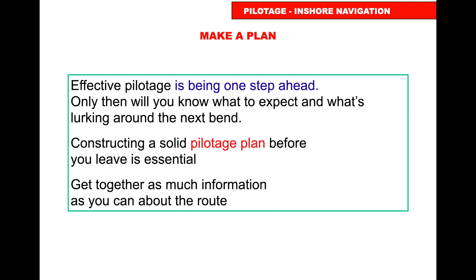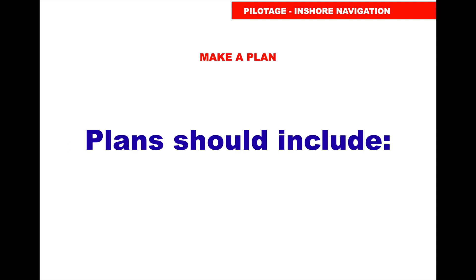Effective pilotage means being one step ahead — only then will you know what to expect and what's lurking around the next bend. Constructing a solid pilotage plan before leaving is essential. Get as much information as you can about the route.